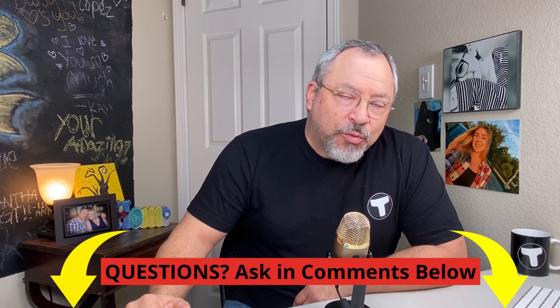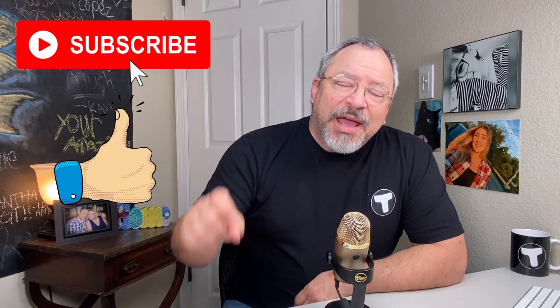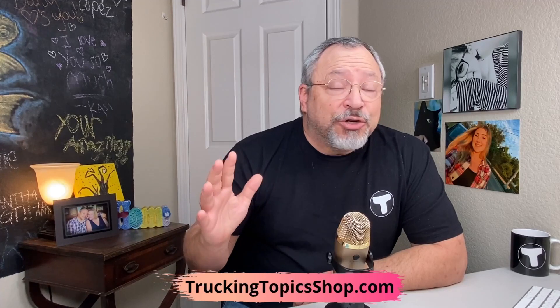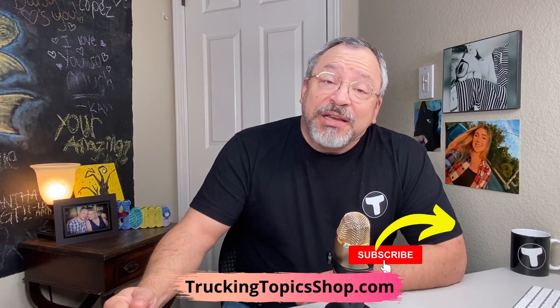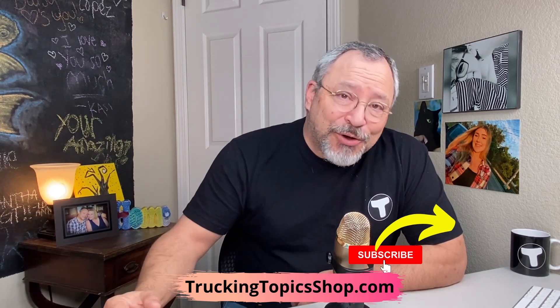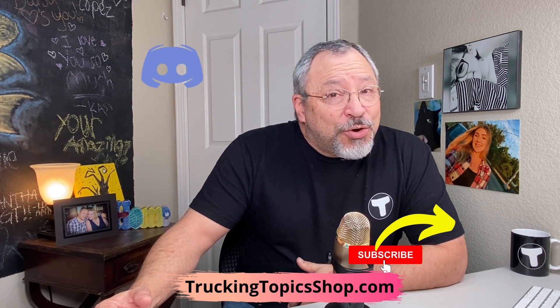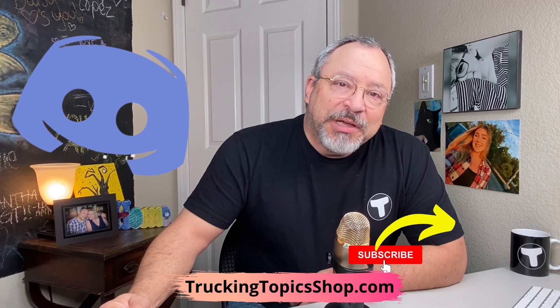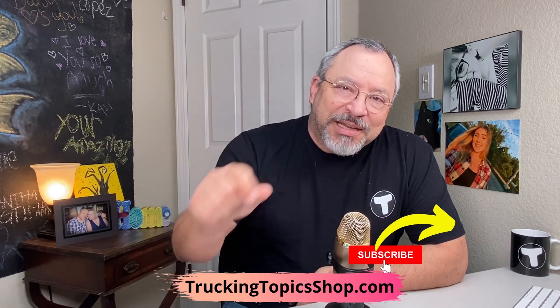I appreciate each and every one of you on the channel. Remember, please subscribe, like the video, and hit that notification bell so that you can be reminded of future video drops. Take a look at our Trucking Topics store for items that you may need — the link is below, as well as many other links. We also have a Discord, so go check that out. The link is in the comments below. Thanks again. Until the next time. Be safe.